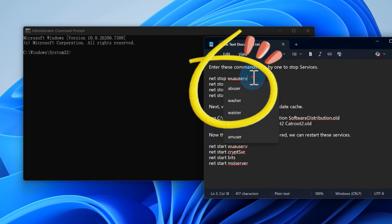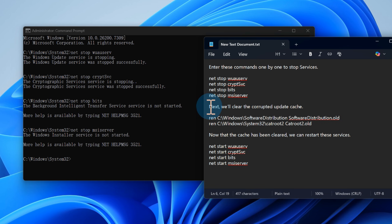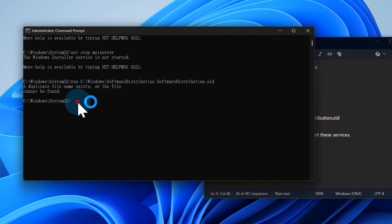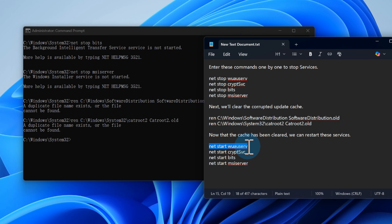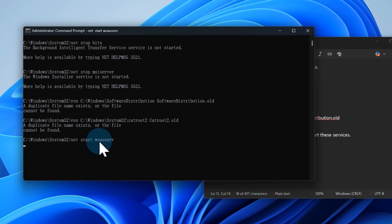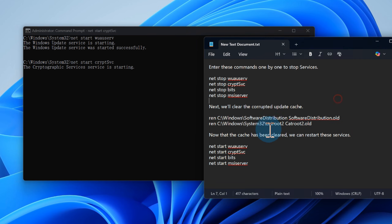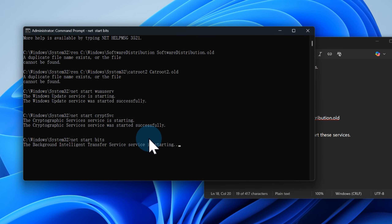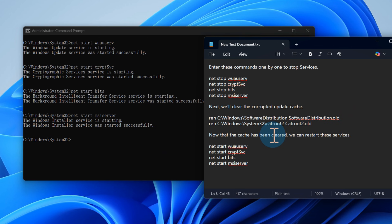Enter these commands one by one to stop services. Next, clear the corrupted update cache — instead of deleting it directly, use the REN command to rename the folder, which is safer and creates a backup. Enter the commands in sequence. Windows will automatically create a fresh, clean cache folder and attempt updates from scratch. Enter the following commands to restart the services, then restart your computer and return to the Windows Update page. This method can resolve most stubborn update failures.